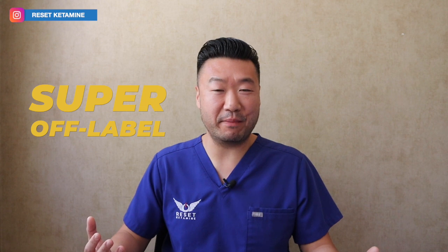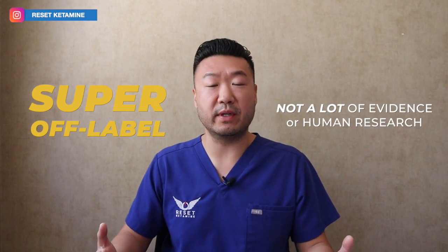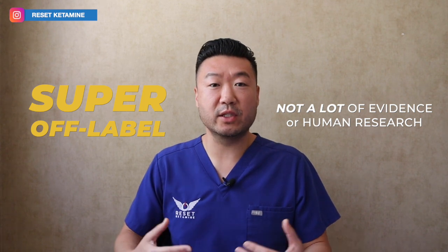The third type would be super off-label. This is a category I made up myself — it means there's not a lot of evidence, or nearly no evidence, for this in human studies. An example would be amblyopia. There were some studies looking at rats where ketamine seemed to help reduce amblyopia, which is a disorder where the eyes are slightly deviated. That hasn't been performed in human studies, so if someone were to use it in that type of setting, I would categorize that as super off-label.